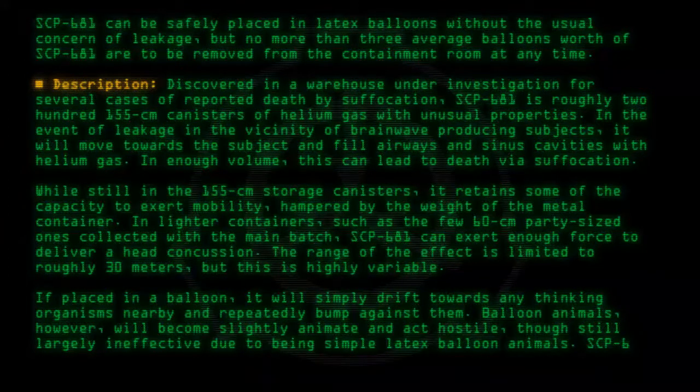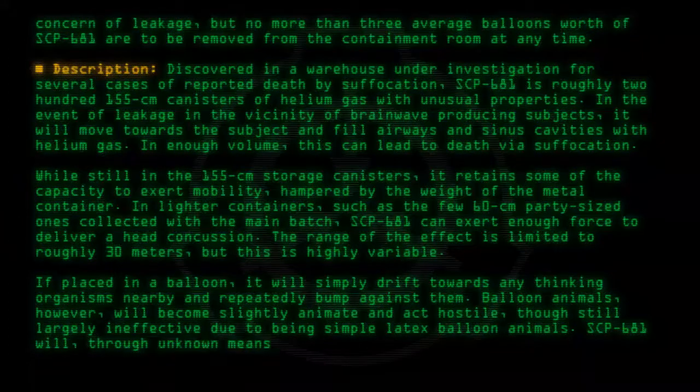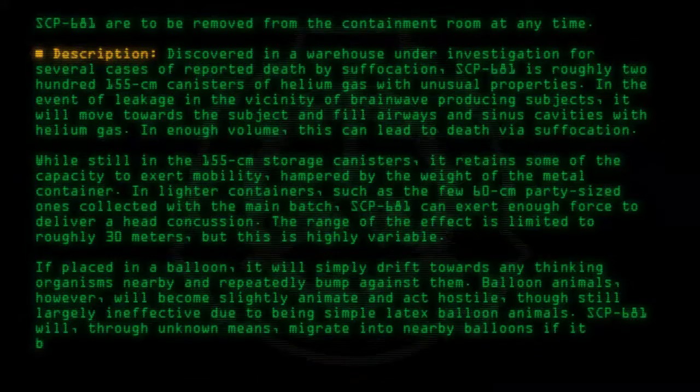SCP-681 will, through unknown means, migrate into nearby balloons if it breaches containment.